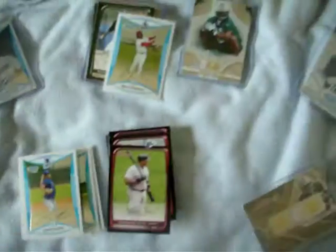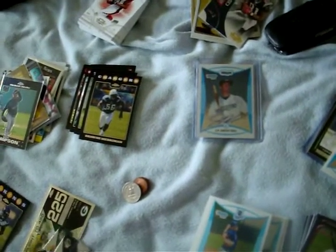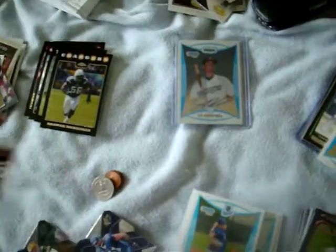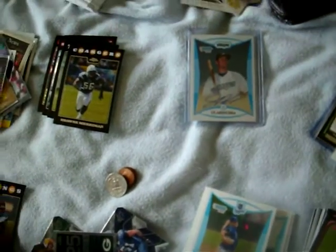A bunch of base — anyone who needs base, I'm willing to trade them. I opened one pack of SPX. Got a Lofa Tatupu, Brett Favre base. Oh, I also got one of these, plated to 420.